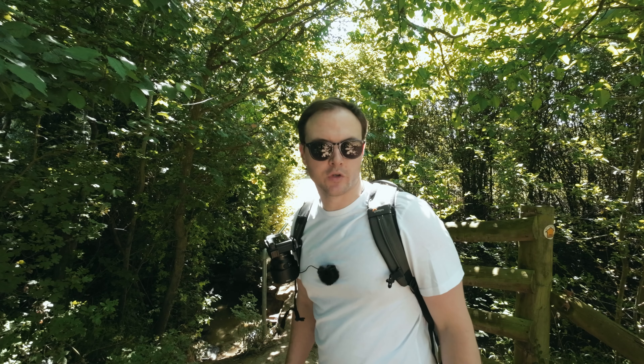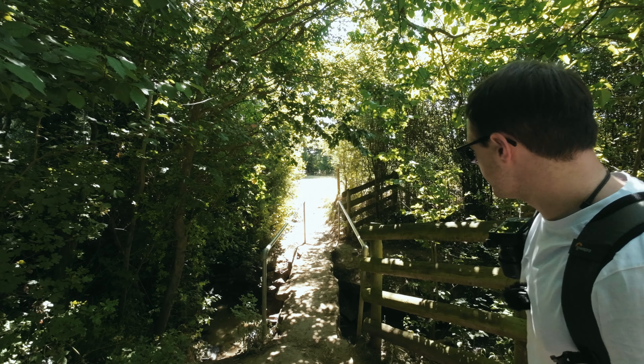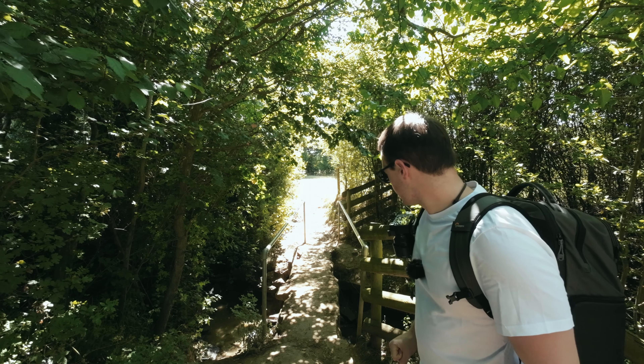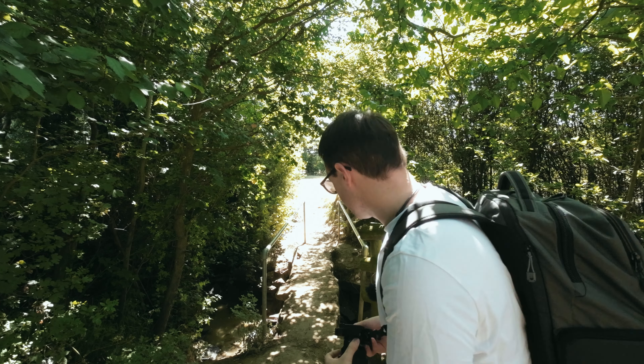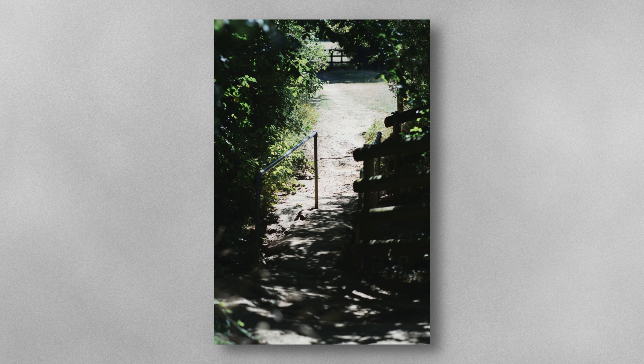I've just stumbled across this bridge as I make my way further to the arboretum. Nothing special, but I quite like these handrails as a sort of leading line — as ugly as they are. Let's get a shot of that. I just realized I'm at 85mm so I'd better move back a bit.